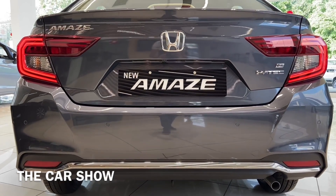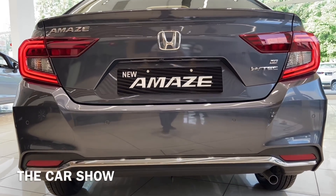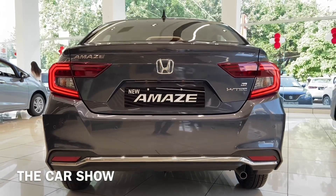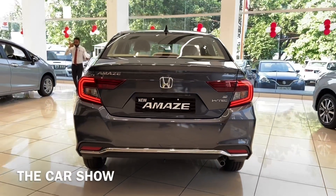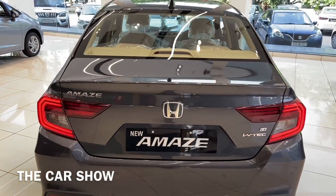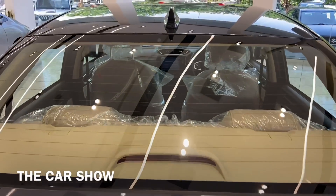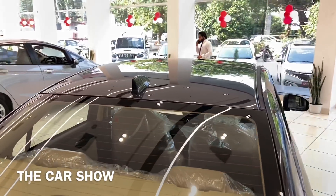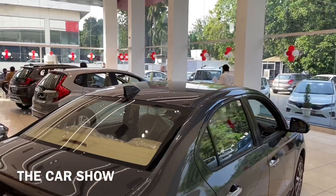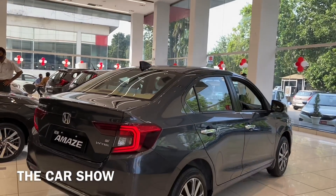At the rear you can get four parking sensors, two reflectors, and a chrome lining which enhances the rear profile. You also get a rear defogger, a brake light, and a shark fin antenna, and overall the rear looks quite attractive.